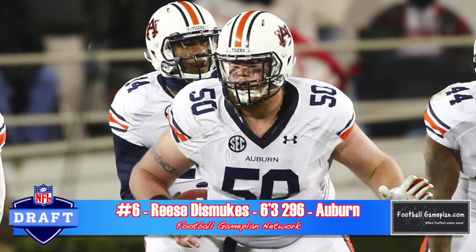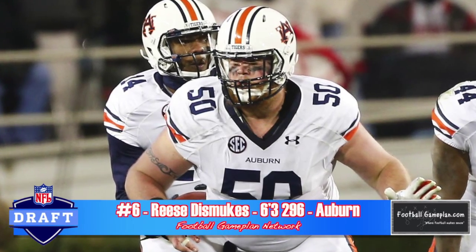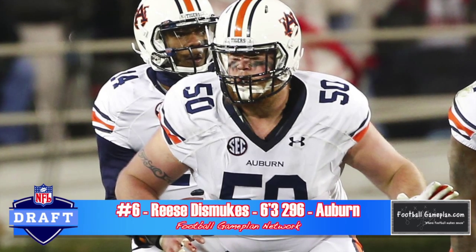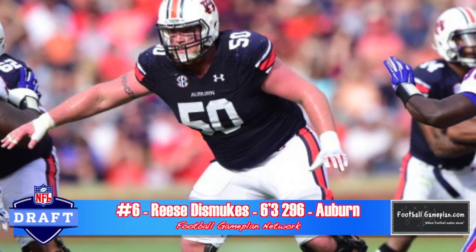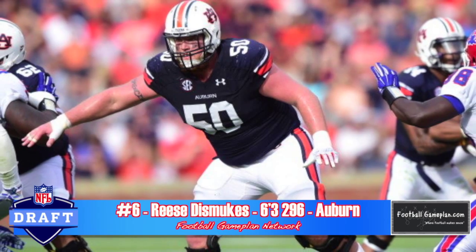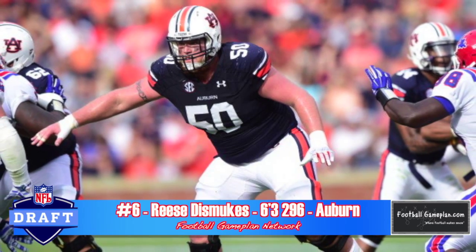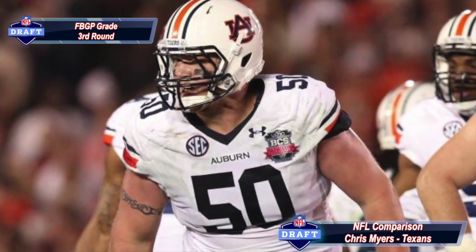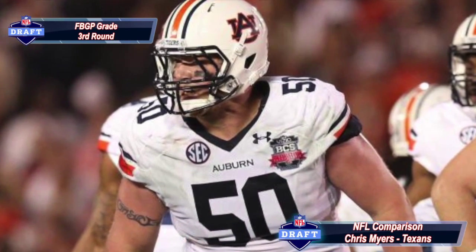Reese Desmukes out of Auburn had a highly decorated career. He's able to pin and seal very well — he's a good athlete that climbs to the second level with ease and understands combo blocking. He's not functionally strong, he needs to explode into his blocks, and his hands tend to get outside, which could cause a lot of holding at the next level. Overall, I compare his game to Chris Myers of the Houston Texans. I think Desmukes could excel in a zone blocking scheme.